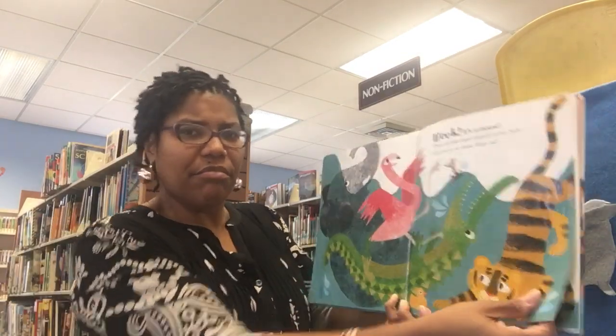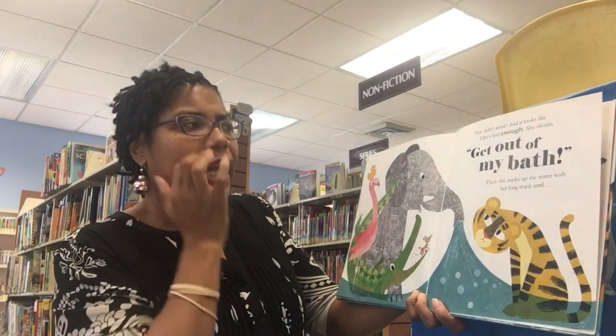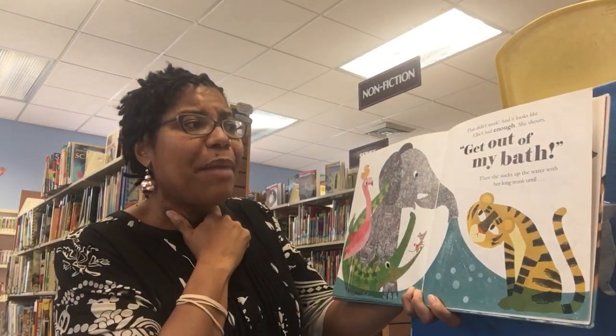Can you try to shake them out? That didn't work. And it looks like Ellie's had enough. She shouts, 'get out of my bath!'